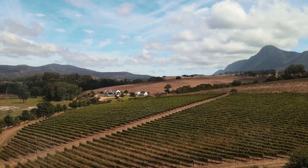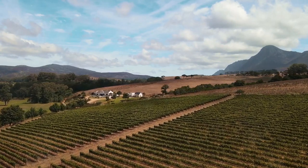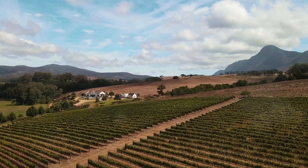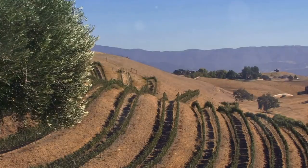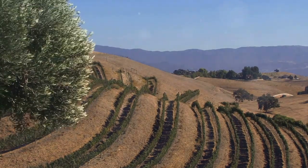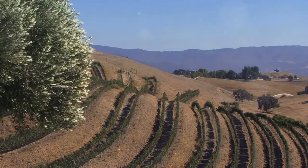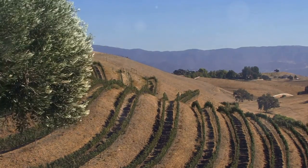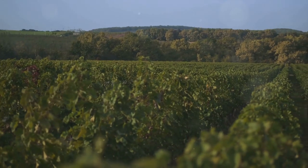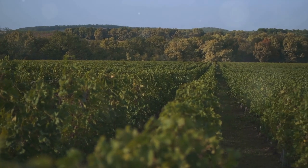Number eleven: wine tasting in the Yadkin Valley is a delightful and growing attraction in North Carolina's wine country. It offers a delightful experience for wine lovers and enthusiasts. The Yadkin Valley is known for its picturesque vineyards and rolling hills, creating a beautiful backdrop for wine tasting.